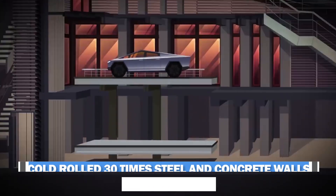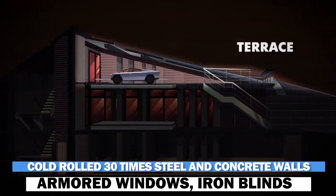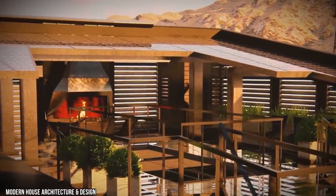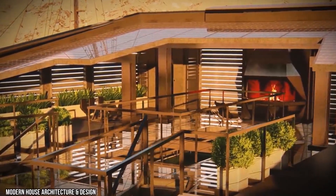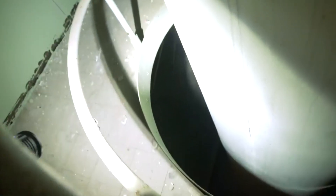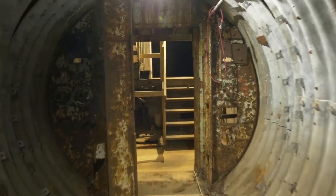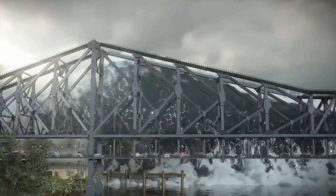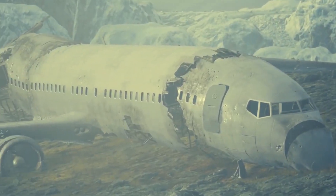Thirty times cold-rolled steel and concrete walls, armored windows, iron blinds, and military-grade airlock doors make the cyber home impregnable, keeping humanity secure from zombies and nuclear dangers during the final days of human civilization. It features a self-contained multi-level bunker that can withstand a variety of severe situations, including a Z-Day or nuclear fallout.